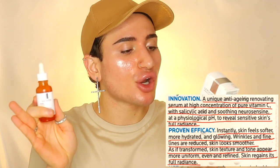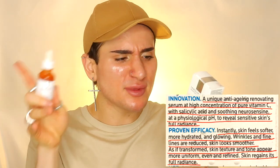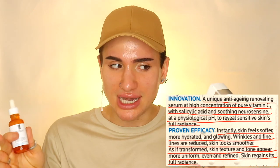Reading from the box, this says: instantly skin feels softer, more hydrated and glowing, which is basically because vitamin Cs are supposed to brighten up the skin. Wrinkles and fine lines are reduced. Skin looks smoother. As if transformed, skin texture and tone appear more uniform, even and refined. Skin regains its full radiance. La Roche-Posay, these are definitely some big claims you're making. I cannot wait to see if this holds up.